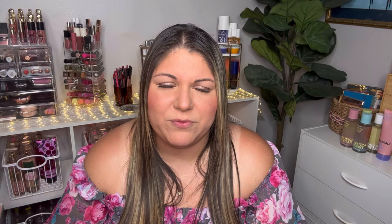The Bridgerton collaboration with Bath and Body Works features a few candle scents, one body care scent — the diamond of the season — and pocket back holders that are also coming out. The drop date is March 25th, and I know a lot of people are highly anticipating it.